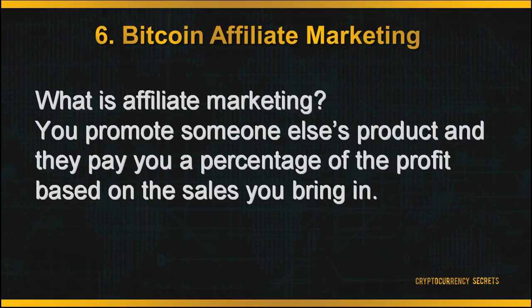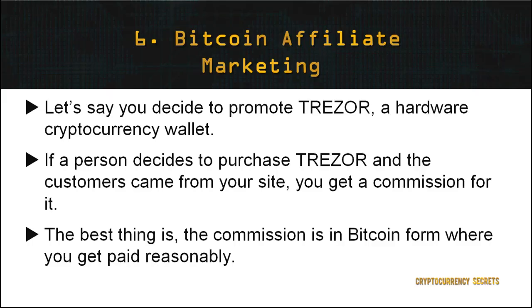Last but not least is getting involved in Bitcoin affiliate marketing. The idea behind affiliate marketing is that you promote someone else's product and they pay you a percentage of the profit based on the sales you bring in. For example, if you decide to promote Trezor, a hardware cryptocurrency wallet, and a customer purchases a Trezor through your site, you get a commission for it. Best of all, you earn your commission in Bitcoin, and previous Bitcoin affiliate marketers have reported reasonable values of Bitcoin being paid to them.